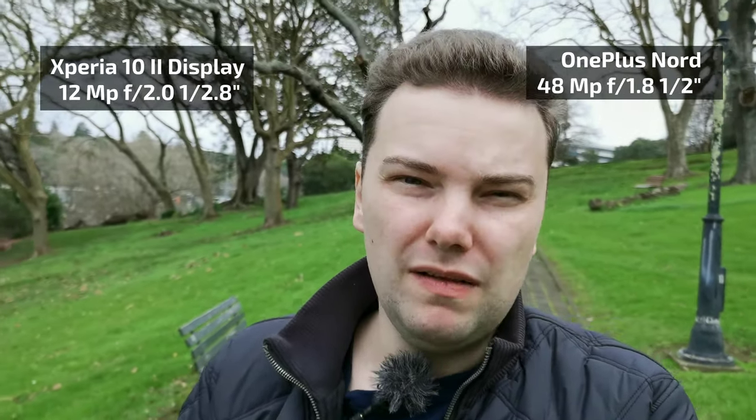When it comes to cameras, it's a bit more complicated than a simple resolution comparison — 12 megapixels versus 48 megapixels. Those 48 megapixels use pixel binning to effectively become 12 megapixels, capturing more light. The OnePlus Nord has a 1.8 aperture and a 1/2-inch sensor, compared to the 1/2.8-inch sensor on the Xperia 10 Mark II, so the main sensor is definitely better on the OnePlus Nord.